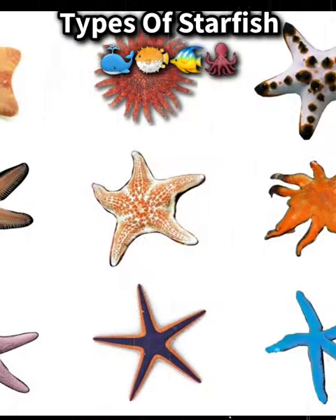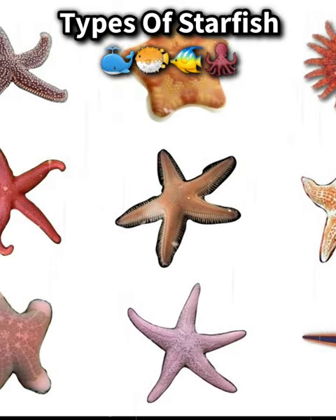These are just a few examples, and there are many more species of starfish with unique characteristics and adaptations.